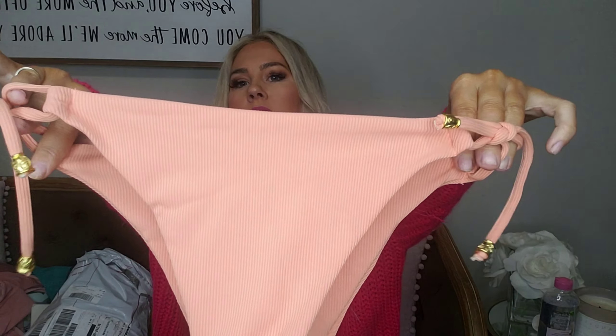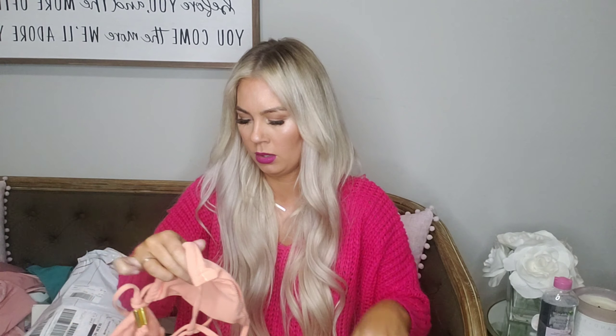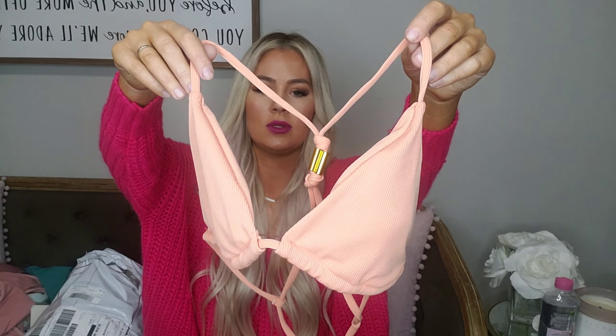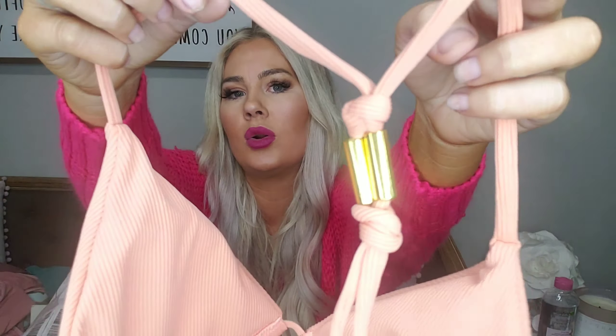This is also that ribbed material — so cute, it's got a little gold accent on it. It's double lined, and I mean these are great quality. This wasn't any more than like $12, I don't remember exactly, but really nice bathing suits. Oh, the back on this one is so cute — this one looks like it'll actually fit me! It's kind of like the razorback style, it's got the little gold piece and two knots, and then it's tight. I like that one!